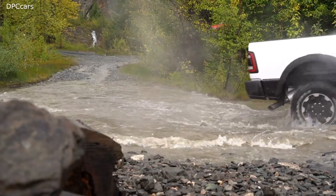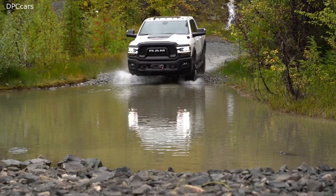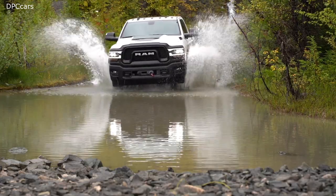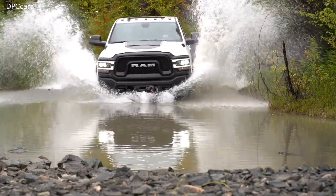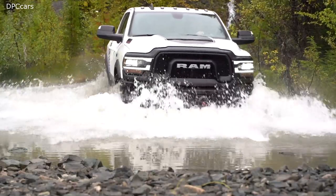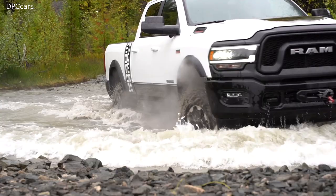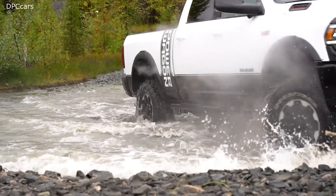Ram claims the original World War II Army Truck-derived Power Wagon was the first 4x4 pickup, and that the truck's successor remains the most capable off-road pickup on the market. As the Ram 2500 line was upgraded for 2019, most of those upgrades get applied to the Power Wagon while it carries over most of the previous unique features.